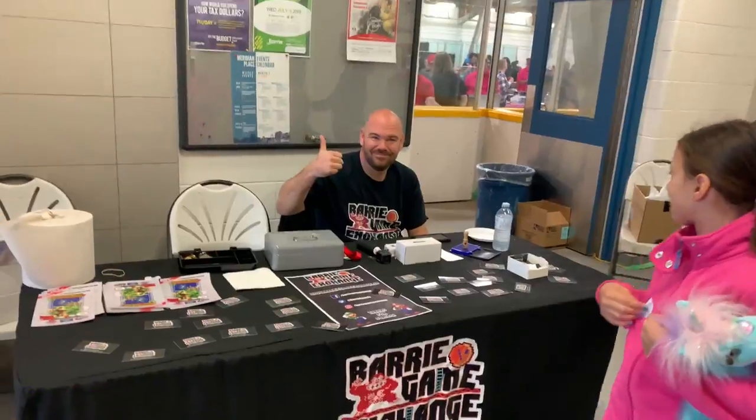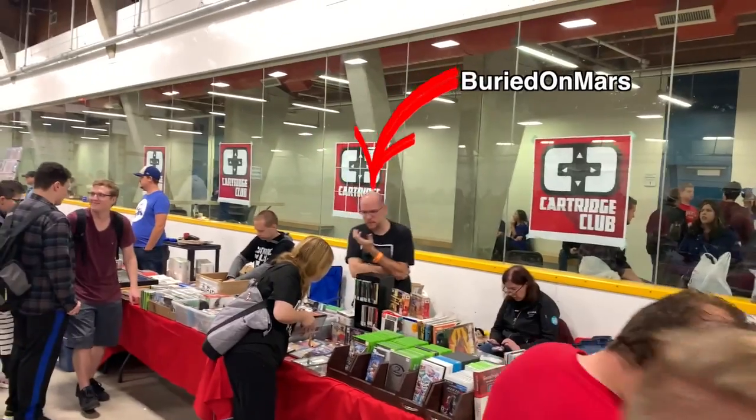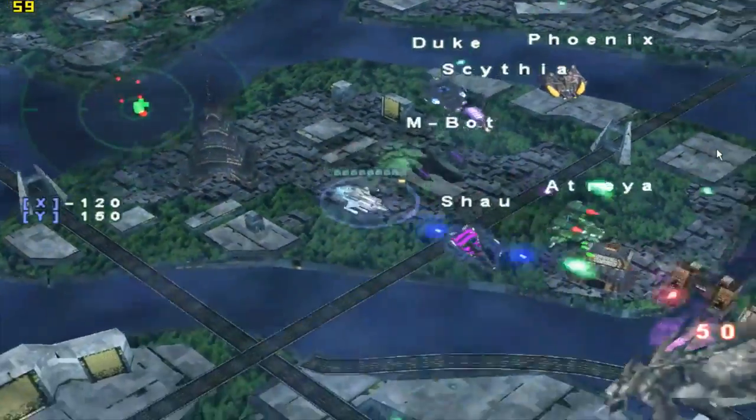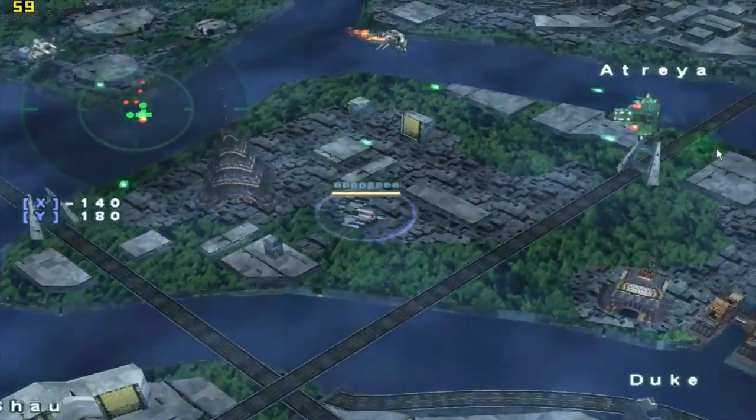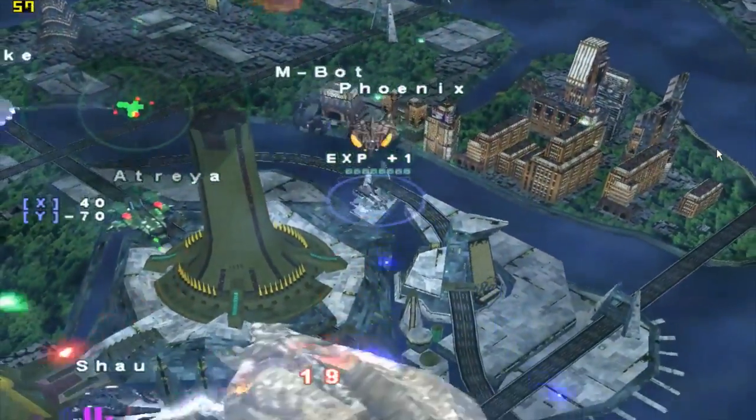This weekend was the Barry Game Exchange and the last five or six games came from there — it was a great show. I was able to grab this and Looney Tunes Space Race from Buried on Mars — I'll put a still of him right there. He hooked me up amazingly on these two games. I offered something, he countered, and said take them both for this price — I was floored by his generosity. Also, Armada is an action RPG at the top of my collection app list under the letter A. I'm really happy to add it and plan to feature it in an upcoming video.